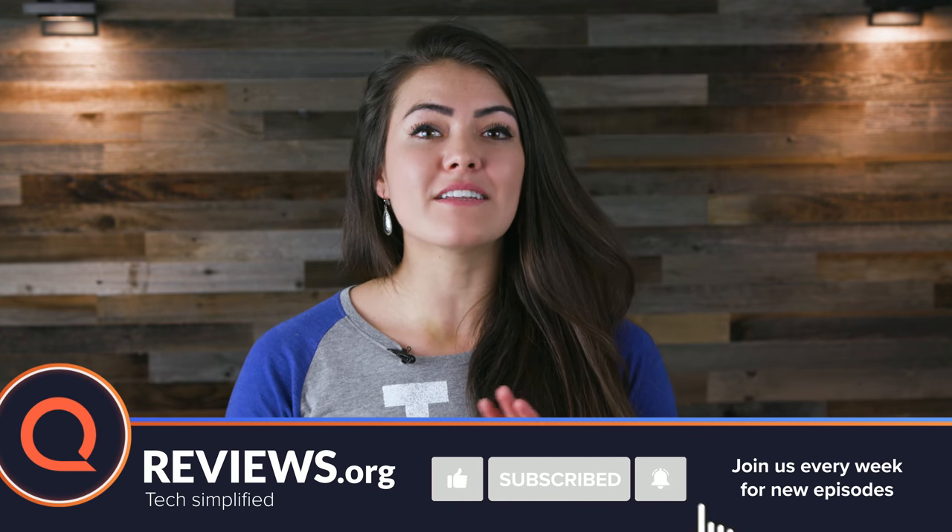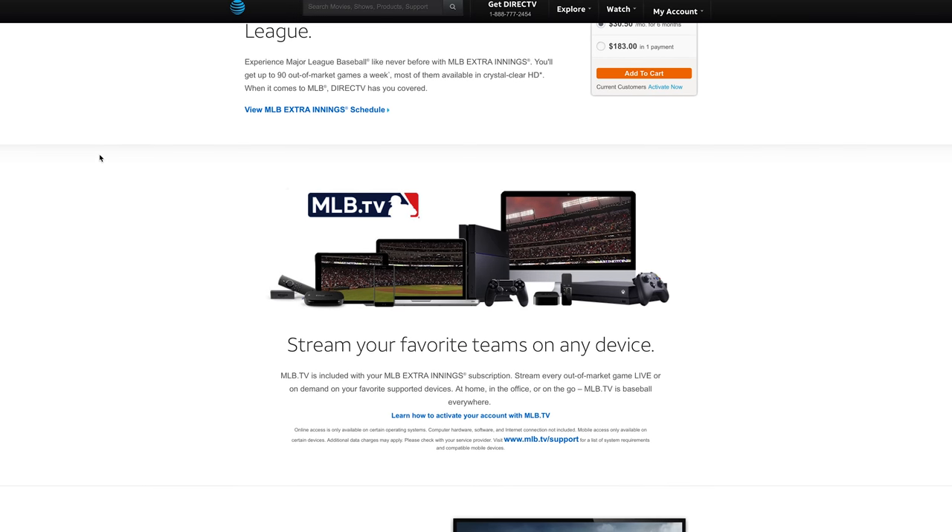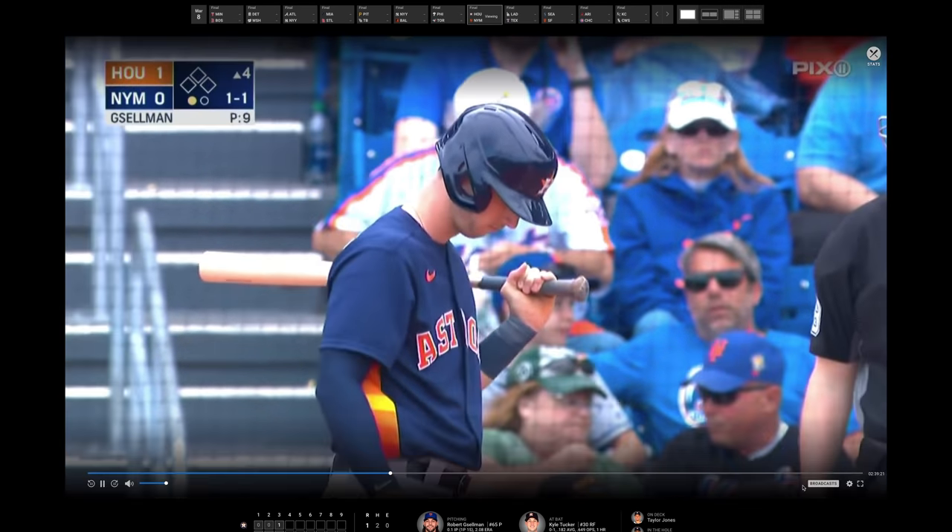Here's the key to which service you should get. If you live near your favorite team, you should get MLB Extra Innings. If you live far from your favorite team, you'll be fine with MLB TV.